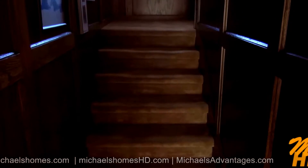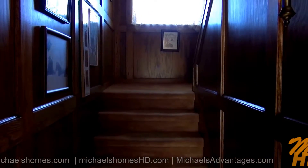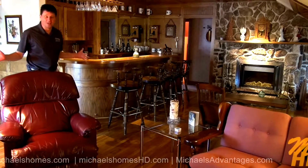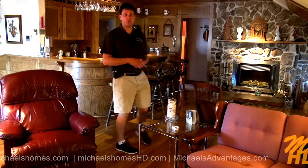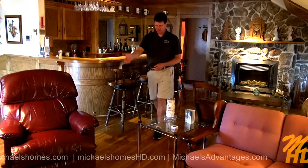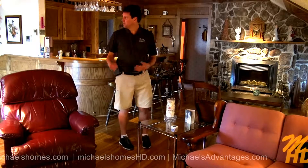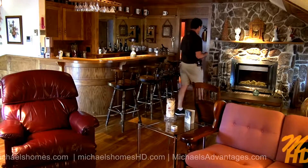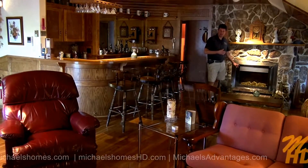Next, we're going to go up this very impressive staircase. Now, this is the part of the video that's supposed to blow your mind. Look at this fantastic entertainment room, complete with a hardwood bar, hardwood floors, beautiful wooden trim everywhere. We've got five windows and a fireplace.